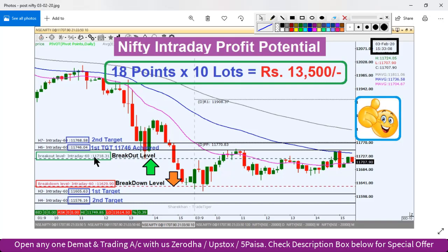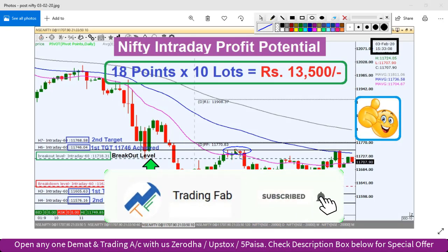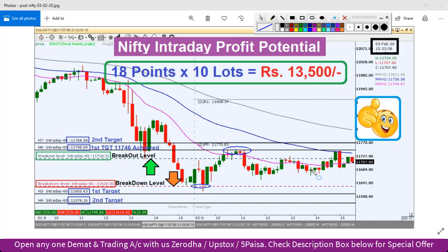Yesterday our breakout level was 11718 and the breakdown level was 11629. If you want to see how these levels were identified, the link to yesterday's video is in the top button. According to yesterday's plan, the Nifty index opened in this range. It penetrated the exact breakdown level twice but did not close below it on the 10-minute chart — it bounced back. The entire day traded in a sideways pattern, giving around 18 points trade opportunity. With 10 lots, a profit of around ₹13,500 was possible.